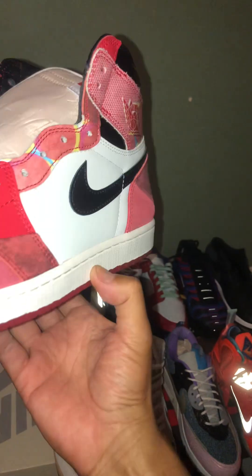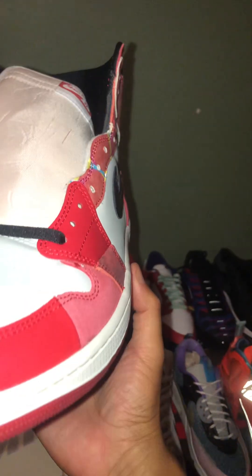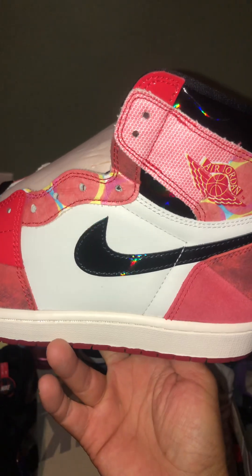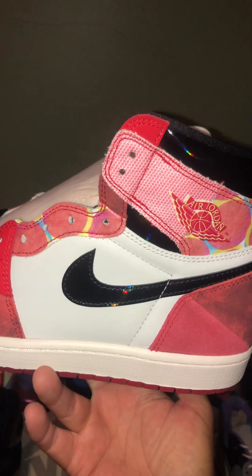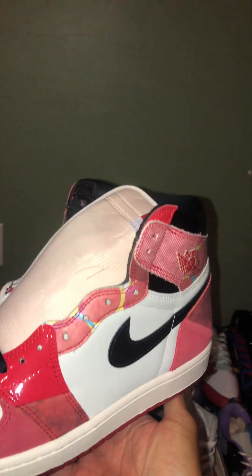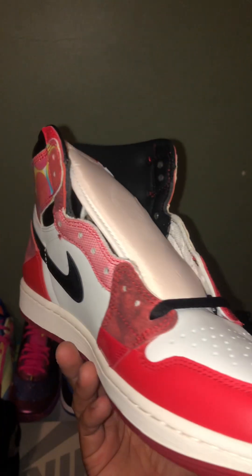Nike then reached out to the guy who originally created the custom shoe and gave him an opportunity to create another Spider-Verse shoe. What he did was make a reverse shoe called the Prowler Jordan 1 Utility, putting his own touches into it. That was released through a sneaker hunt in New York City at different locations where you had to physically find the shoe to get it. I couldn't get my hands on that shoe either.